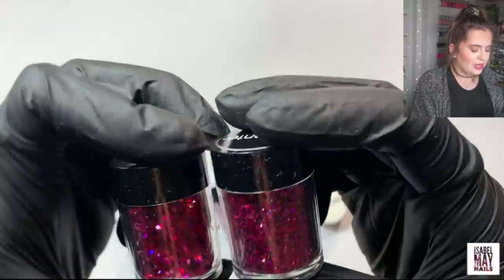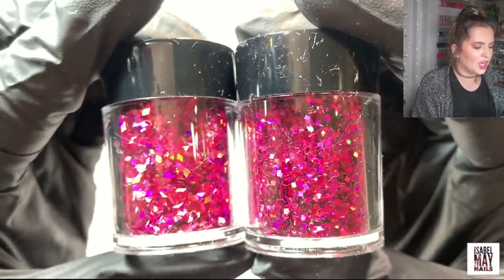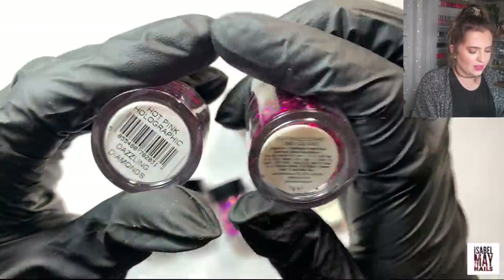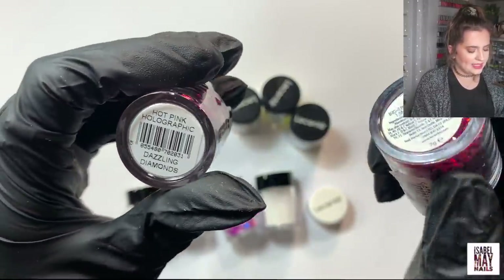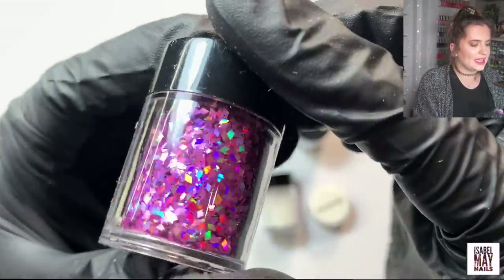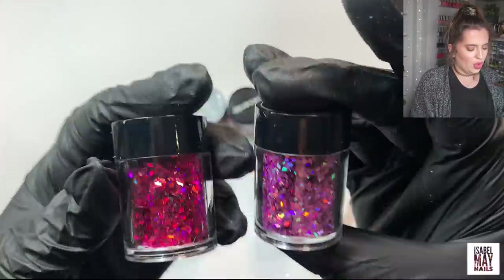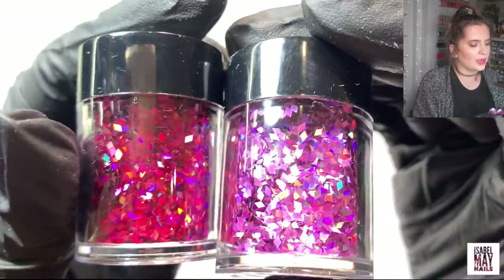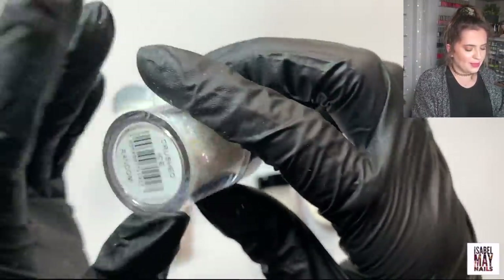I really liked the shapes — diamond and squares — so I got bright pink holographic squares and hot pink holographic dazzling diamonds. I also got the dazzling diamonds in pink holographic because I thought they were really cool. And then I got these — I love a flake but these look a bit different. They're called crushed ice and are more like a chunky hard flake.